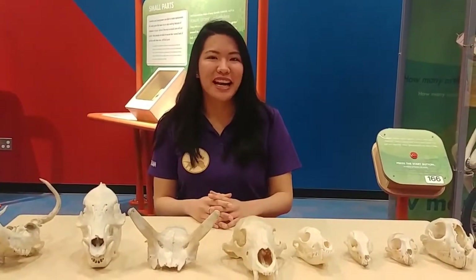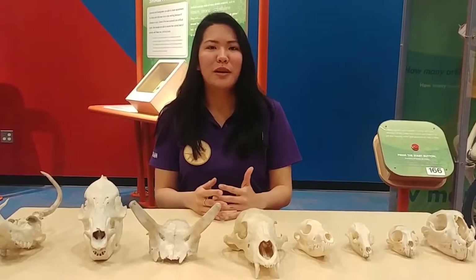Hey everyone, it's Chloe from the Arizona Science Center and today we're going to talk a little bit about skulls.